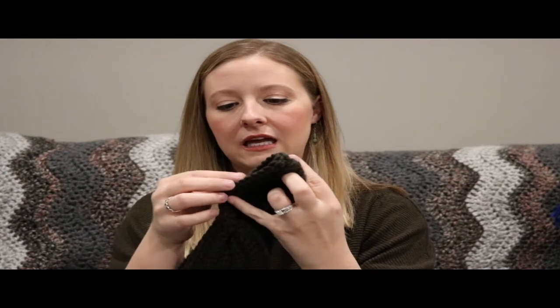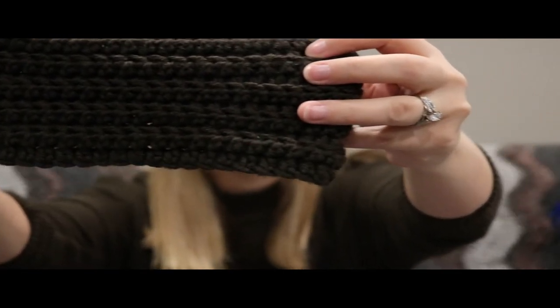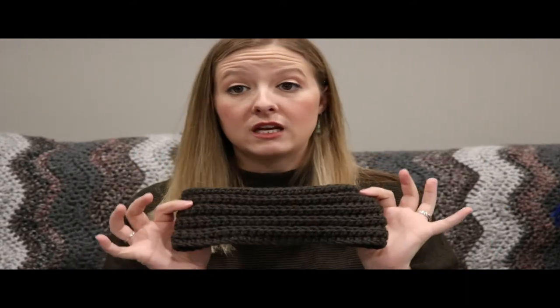I've worn it about three times now and it does seem to be stretching a little, so I'm able to wear it without pain. It's worked in the back loop, so you get a nice ribbed texture. I'm wearing an olive sweater, and looking at the charcoal, it gives off a very green cast — certainly not purple! It's one of those magic colors. Anyway, that's my ear warmer — the third and final finished object.